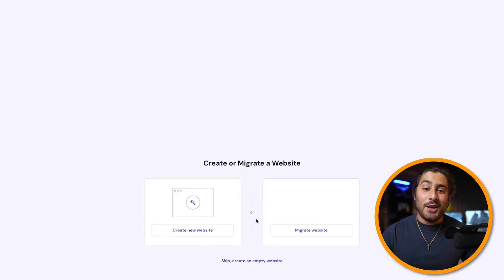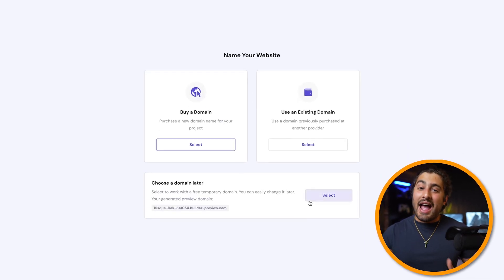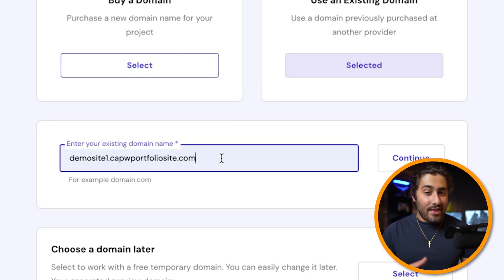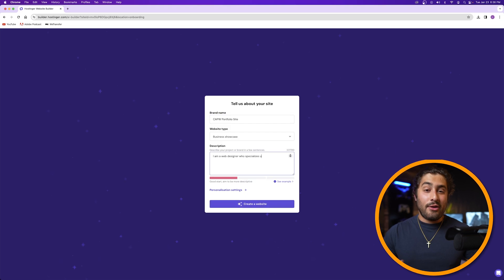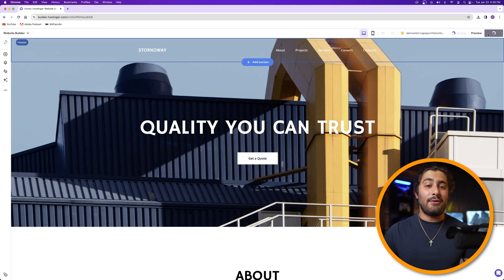Now go to the Websites tab in your Hostinger dashboard and click 'create or migrate a website.' Click 'create a new website' and select the Hostinger builder with AI. When it asks for a domain name, click 'use existing domain name' and type in the CNAME record you just created followed by a dot and your full domain name. Remember: when you created the CNAME record, you're basically adding stuff to the left of your domain name. Congratulations — you now have a second website underneath your main website. Repeat this process a couple of times to create a few demo websites for your portfolio.